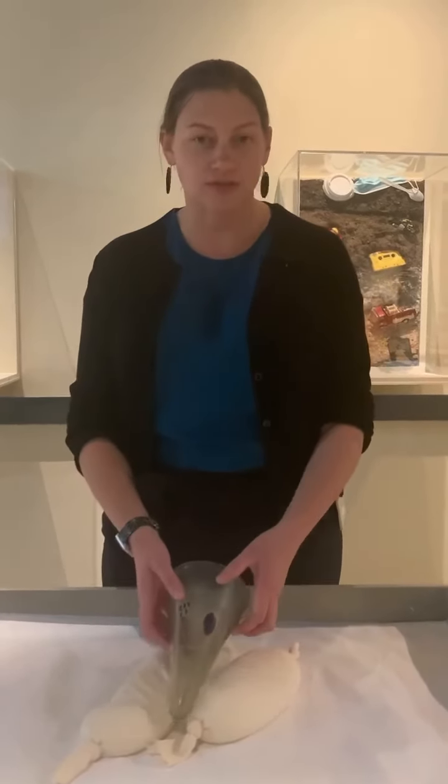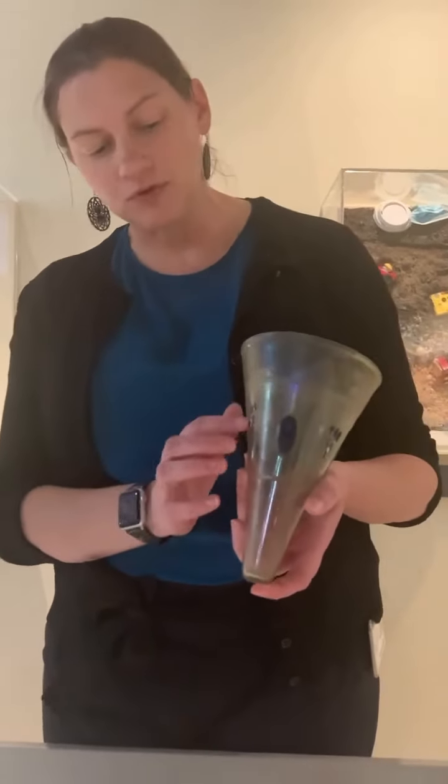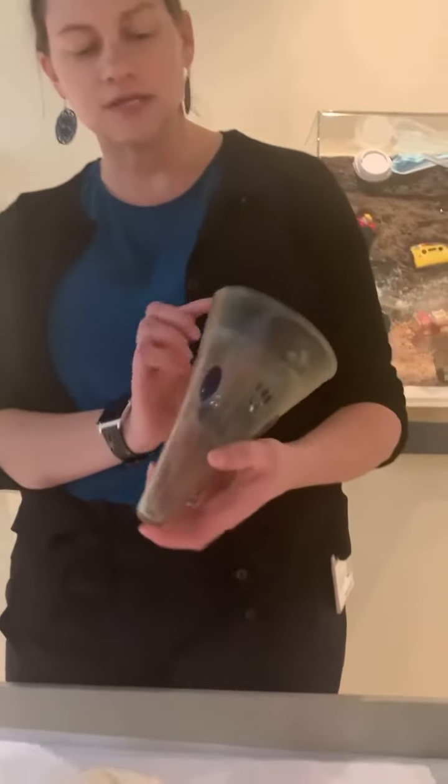I can't wait to show you the exhibition, but today I'm here to show you an object that you'll see repeated many times throughout the exhibition. This is a conical beaker, and you'll notice these beautiful blue dots on the side of it, and this lovely cracked-off rim that shows it was never pontilled.